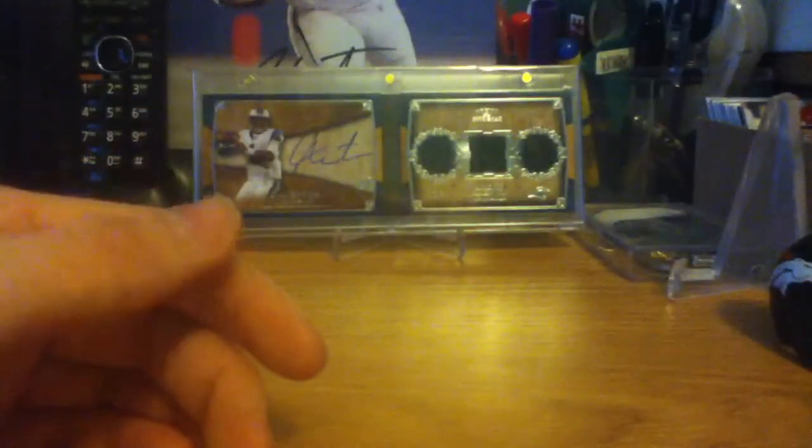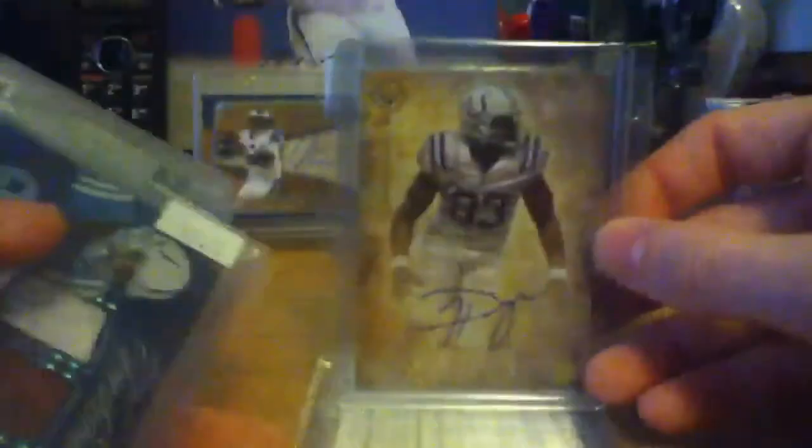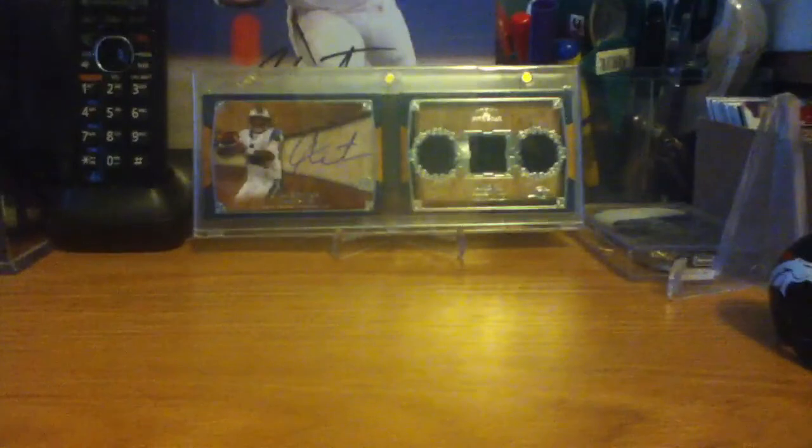Now on to the singles. Starting off with my brother's Dwayne Allens and Doug Martins — Sage, Prime, Valor, Certified, Topps Jersey, Rookies and Stars longevity jersey, Press Pass Showcase, Press Pass, and Certified. I'm not gonna say the card numbers in this video unless it's a really short print, so if you're interested just let me know and I'll give you all the details.